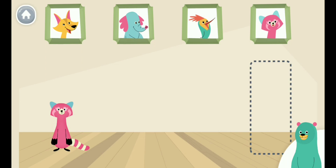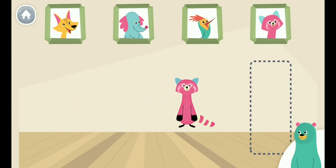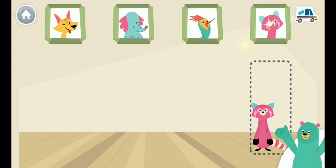Raya is not under her photo. Drag her to the dotted rectangle under her photo. Yay! Now Raya is under her photo.